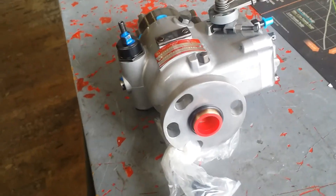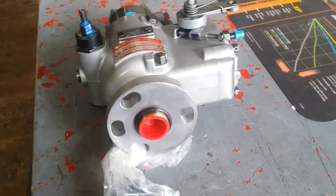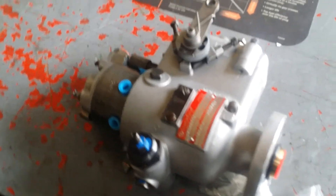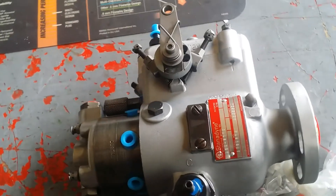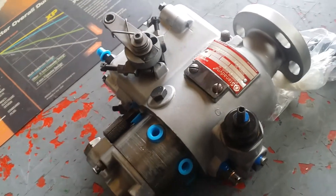Here we have a beautiful surplus remanufactured fuel injection pump for an Allis Chalmers 2900 Mark II. This is a special generator set injection pump. This could be for a hospital, a facility, or some other use.